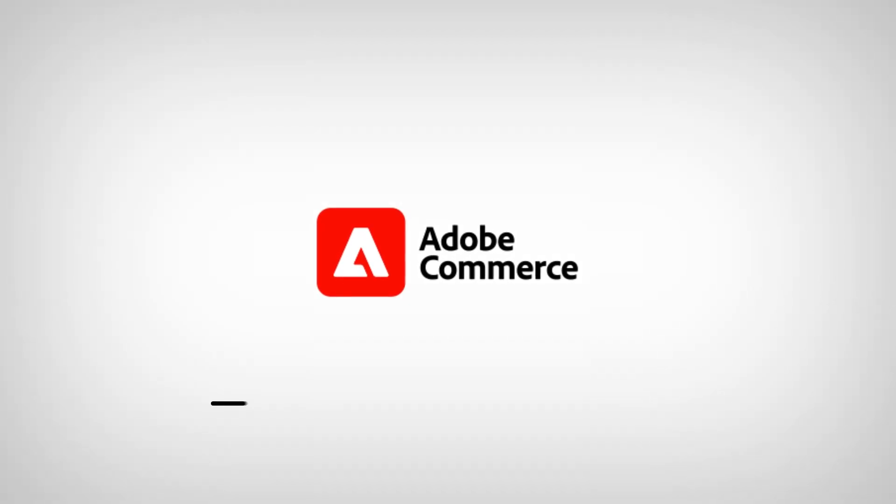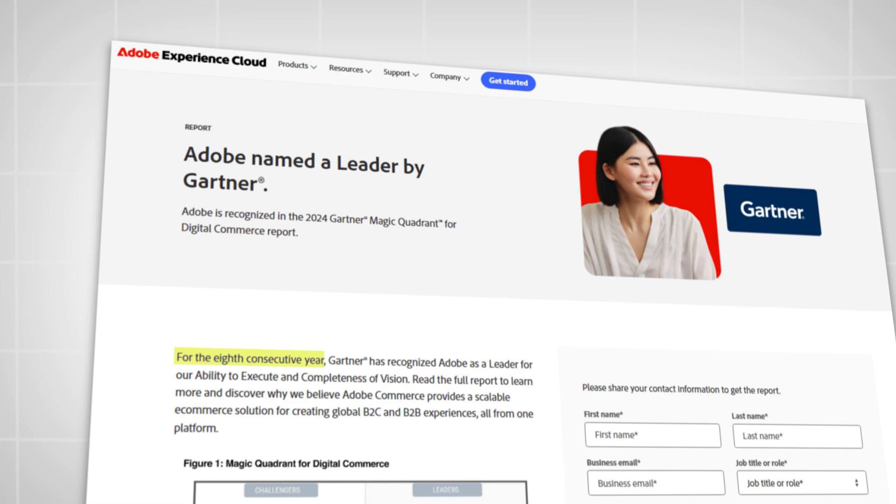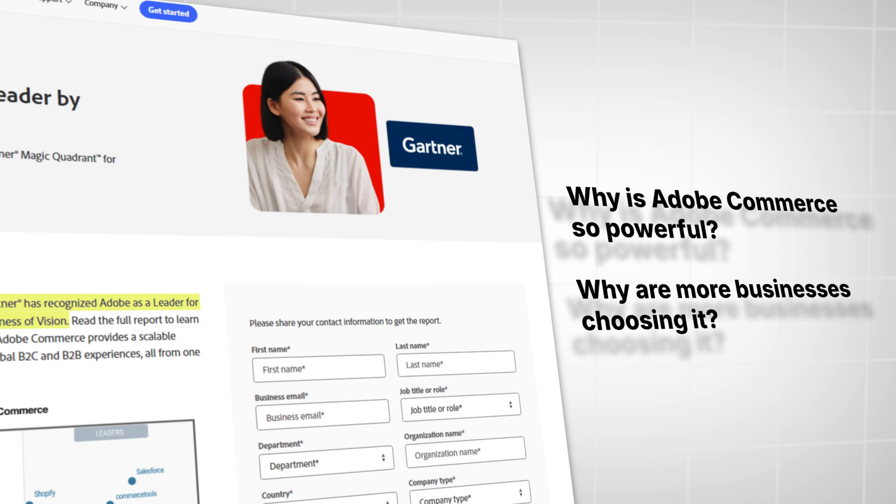Adobe Commerce has been recognized as a leader in digital commerce. A recent report by Gartner ranks it among the top solutions for businesses. But why is Adobe Commerce so powerful, and why are more businesses choosing it?